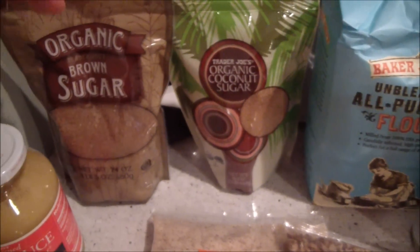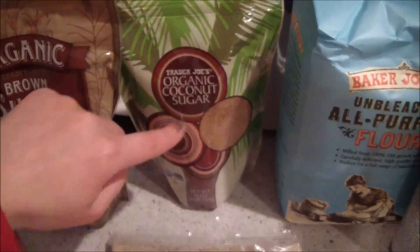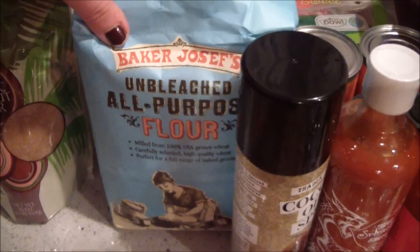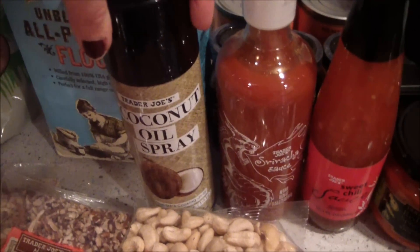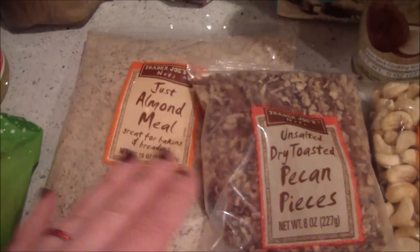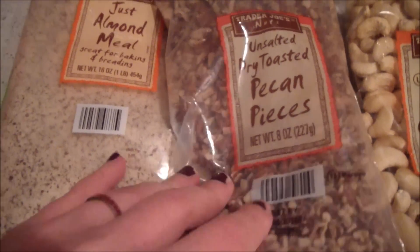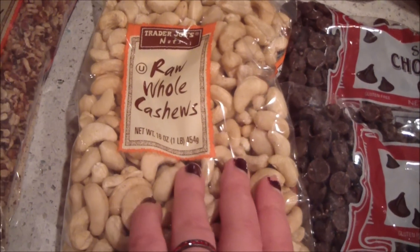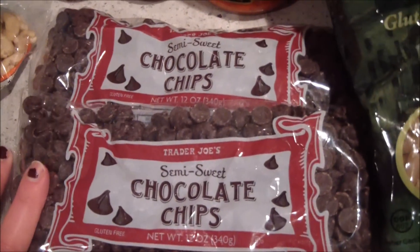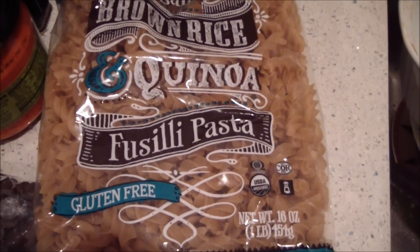I got a lot of stuff I don't normally get because I'm going to be doing some baking. I got some brown sugar, coconut sugar — which I use every day in my tea — and some unbleached all-purpose flour, some coconut oil spray, some almond oil, pecans, raw cashews, semi-sweet chocolate chips, and brown rice and quinoa pasta.